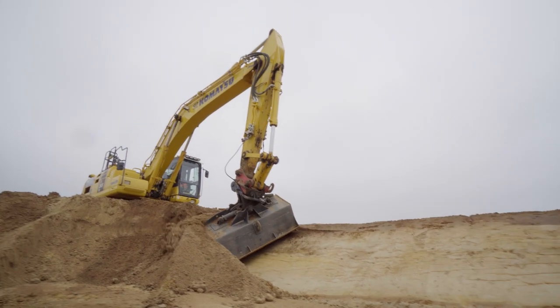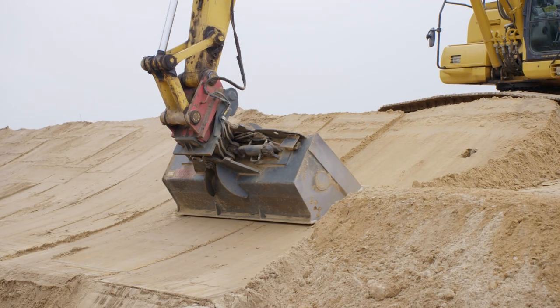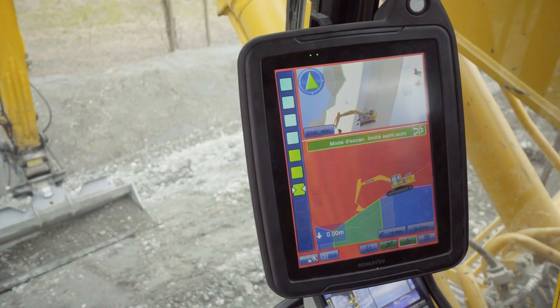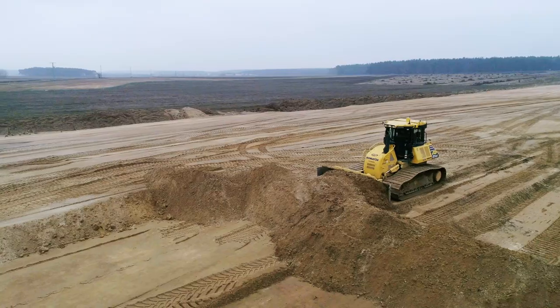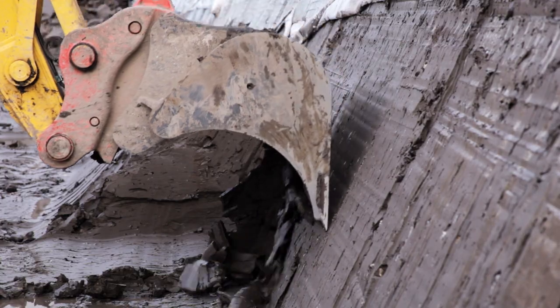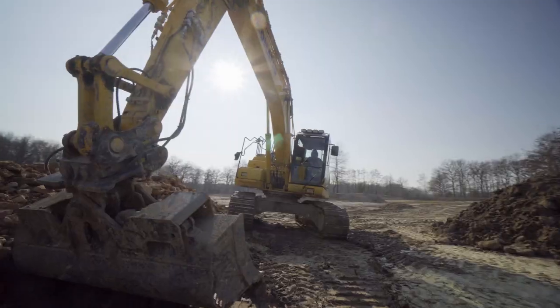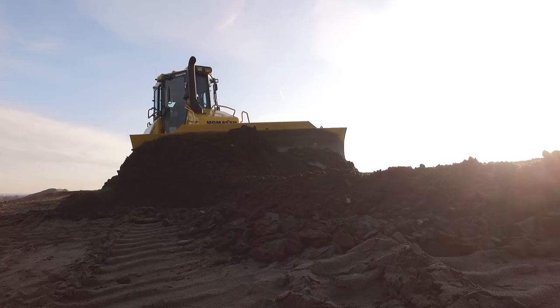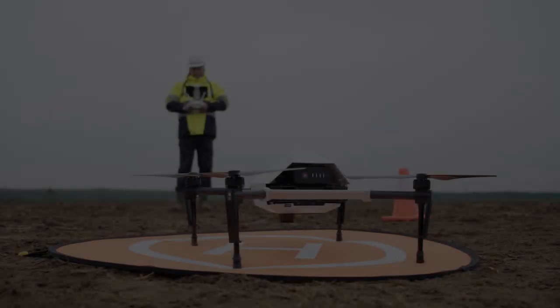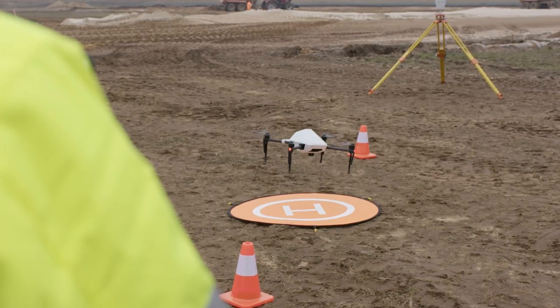We were the first to incorporate computer-controlled precision into our machines. You now work with Komatsu IMC — Intelligent Machine Control — giving you unprecedented accuracy and pace. Productivity has a totally new meaning and your return on investment is rocketing. And we are not standing still. The next revolution is on our drawing board.